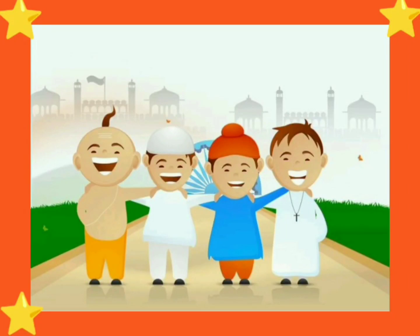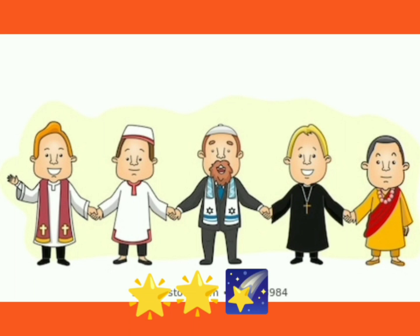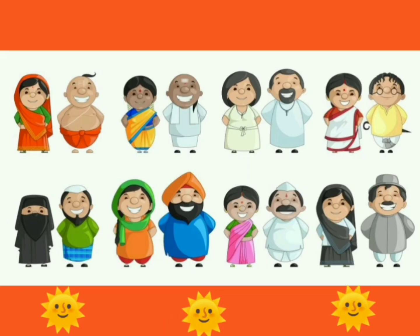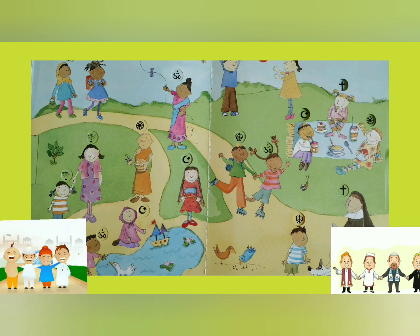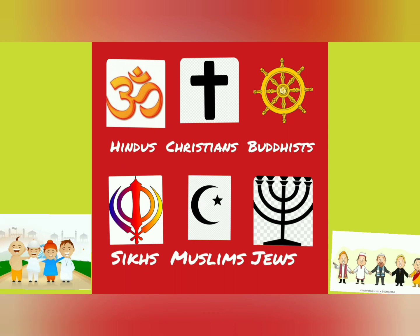Hi kids, today we will learn about different kinds of religions, symbols, places of worship, and different kinds of outfits. Some people believe in God, some people don't believe there is a God. All people have different beliefs. These symbols are used to identify different major religions and beliefs.